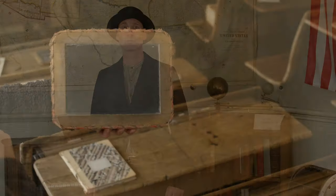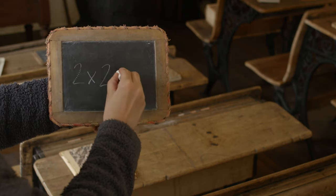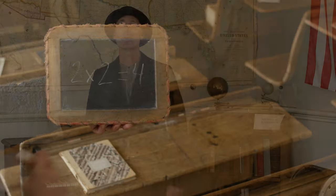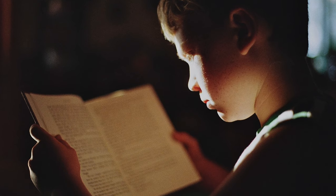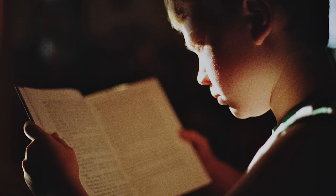So how did kids of all ages learn the three R's? Paper wasn't always available, and when it was, it was expensive. So students used slates — a little like small chalkboards. You could practice your handwriting skills, or penmanship as it was called back then, and once your teacher checked your work, you could erase it and move on to the next lesson. Memorization was a big part of learning. In a one-room schoolhouse, it was called learning by rote. This meant memorizing long poems or stories and reciting them in front of the whole class. Sometimes you would be required to write essays or speeches, then memorize and recite them. That sounds like a lot of work!